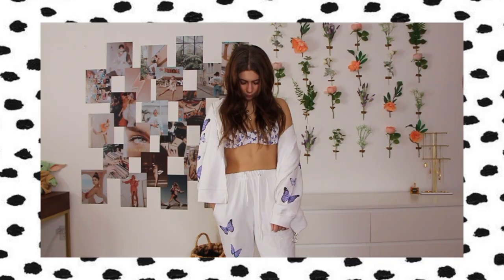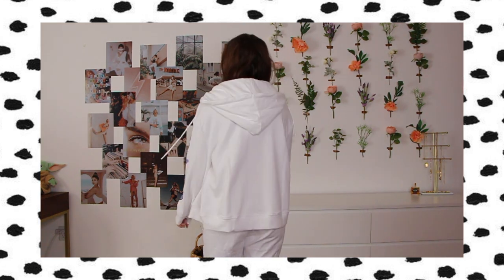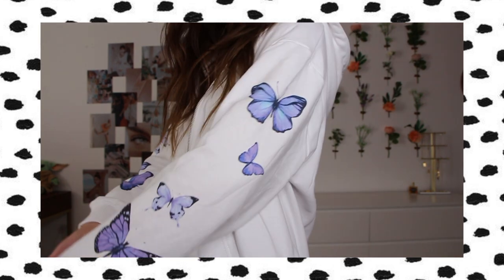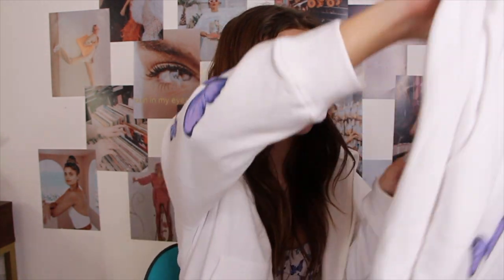The zip-up also has matching butterflies down the sleeve in the same super soft fabric. I got it in a size medium because I like my sweatshirts oversized — definitely size up in the hoodie if you like an oversized fit. It has a really nice zipper, little drawstrings, and a cute hood. I am obsessed — I don't have a zip-up hoodie and have been wanting one, so I'm really excited to wear this.